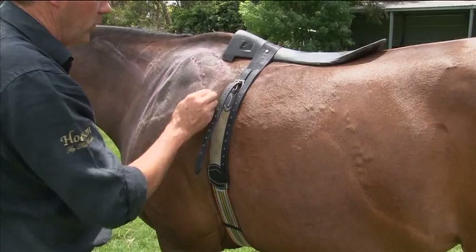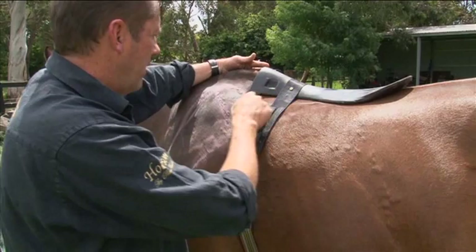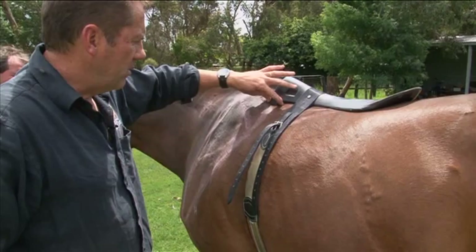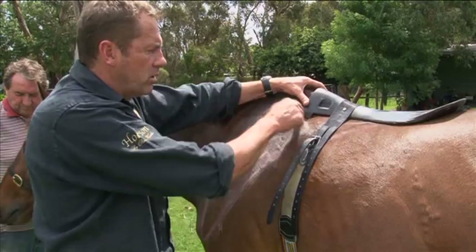So here we've got what we call a full tree, also used these days, probably not as much as the half tree. We've got a nice load-bearing surface here. However, with the shorter tree points and a very sharp angle, it digs into the horse's shoulders — particularly the top of the scapula. Your trapezius muscle is right under this nerve ending here. Right beneath here we've got what we call a cranial nerve — a nerve ending that comes out from the neck down through the shoulder. Also a very important nerve as to how the horse's head and neck will react, and it's pushing right on that pressure point there.